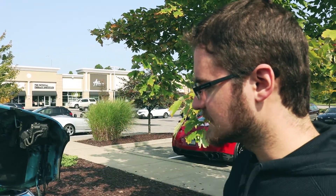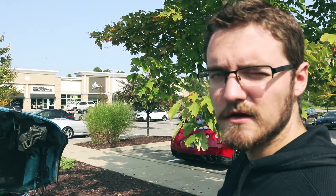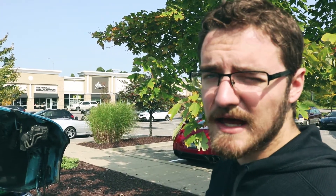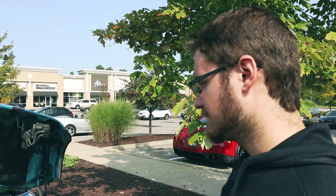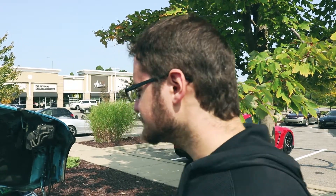And out the back, it has a Borla exhaust. I don't know if it's full exhaust from the header back or if it's cat-back — I'm assuming it's cat-back. We haven't really got too much of a chance to look, although we could have done that when we did my parking brake cables. Didn't pay attention, I was too busy getting rust in my eye.